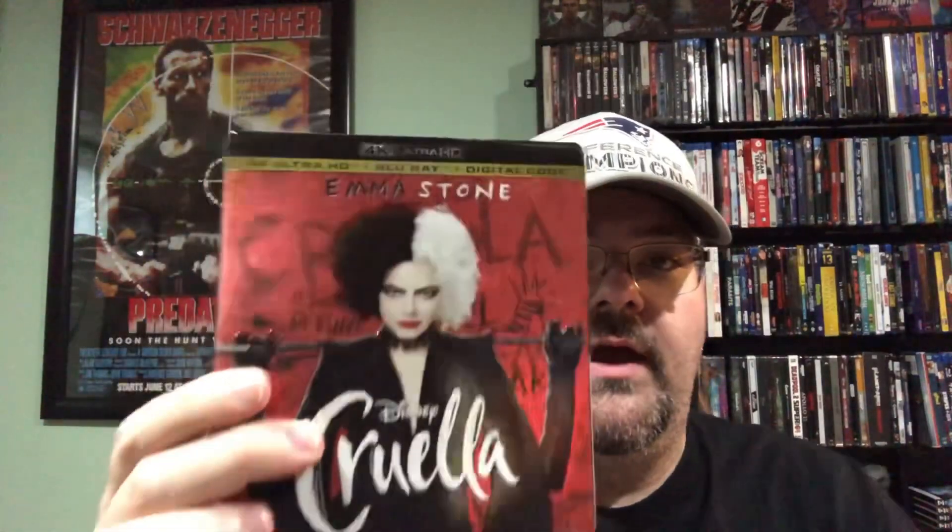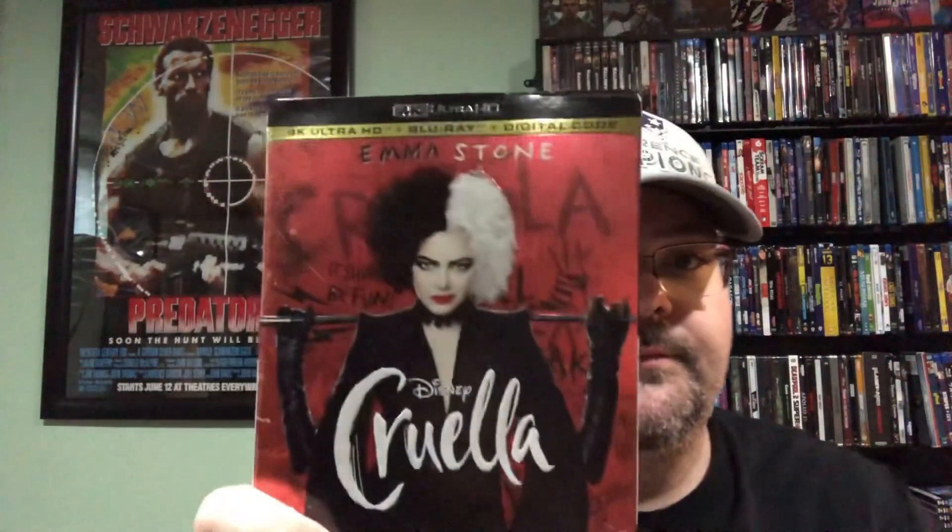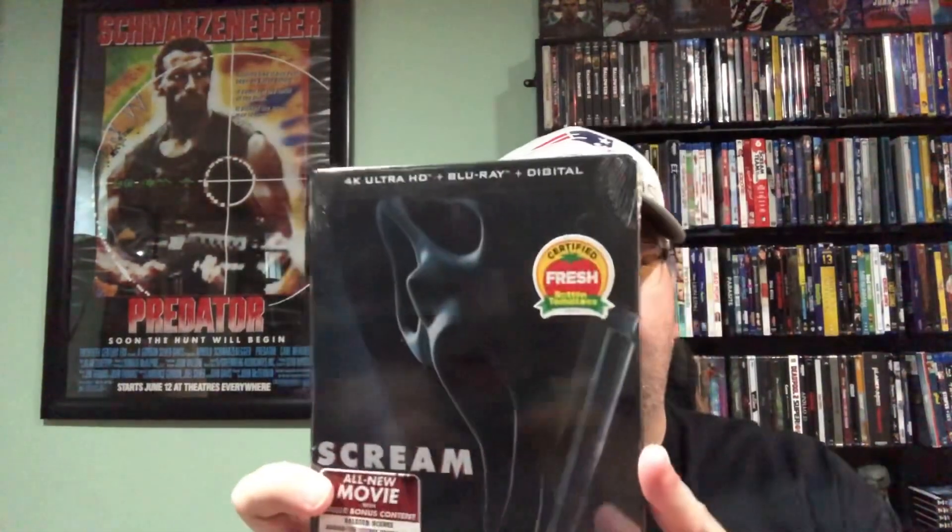Cruella — a 4K copy of Cruella, and this one still has the red case, which is pretty cool. I'm also giving away a steelbook: the Scream 5 steelbook — not the original first one, this is the one that just came out. There are no visible dents, dings, or scratches that I can see from looking at the package.